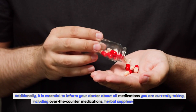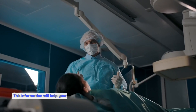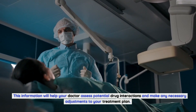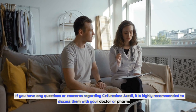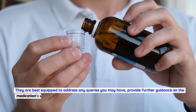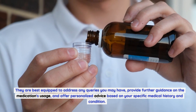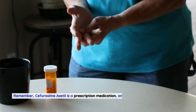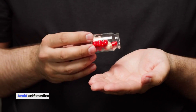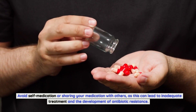It is essential to inform your doctor about all medications you are currently taking, including over-the-counter medications, herbal supplements, and vitamins. This information will help your doctor assess potential drug interactions and make any necessary adjustments to your treatment plan. If you have any questions or concerns regarding Sifurozeme Axadol, it is highly recommended to discuss them with your doctor or pharmacist. Remember, Sifurozeme Axadol is a prescription medication and it is vital to follow the guidance of your healthcare professional throughout your treatment. Avoid self-medication or sharing your medication with others, as this can lead to inadequate treatment and the development of antibiotic resistance.